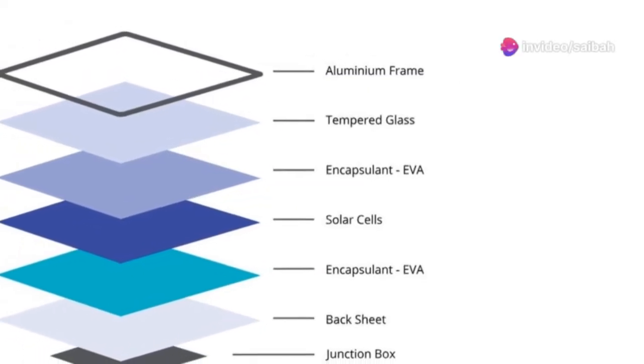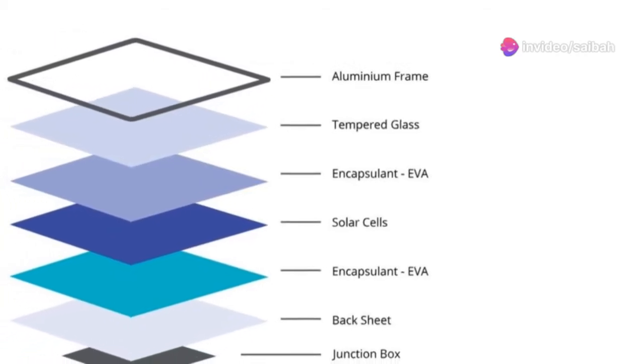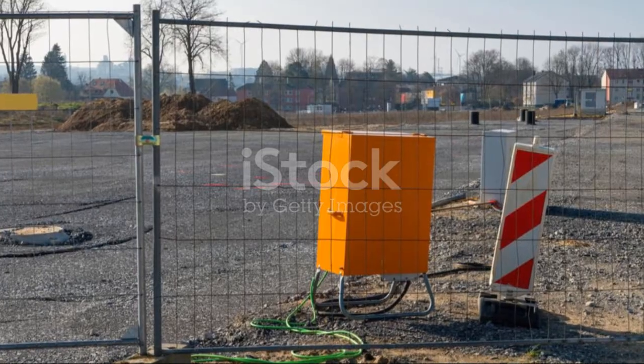This setup makes the panels durable and long-lasting. Each solar panel has a junction box that houses the electrical connections and output wires. Pretty cool, right?